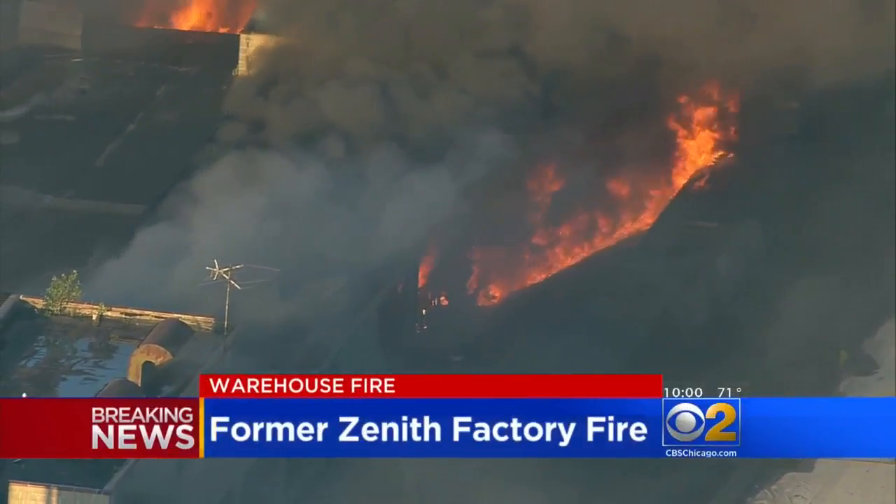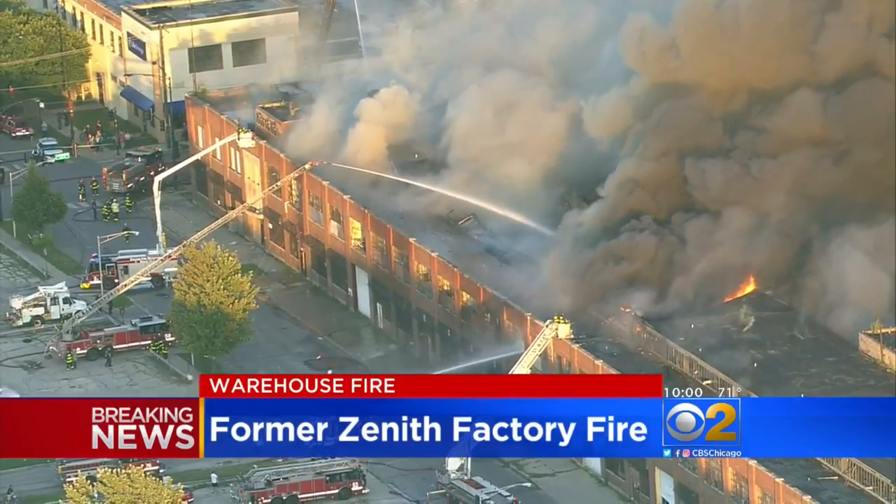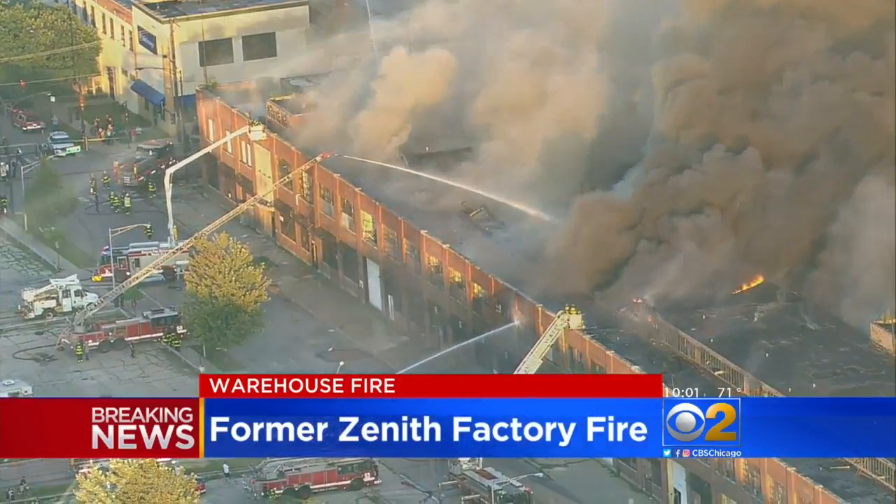BREAKING NOW: huge plumes of black smoke and flames pour out of the once bustling factory for Zenith Electronics on the city's northwest side. Good evening, I'm Rob Johnson, and I'm Erica Sargent. The empty manufacturing plant caught fire earlier tonight and drew dozens of firefighters to the Belmont-Craigen neighborhood. Let's get right to CBS 2's Adrena Bigas, live near the scene.